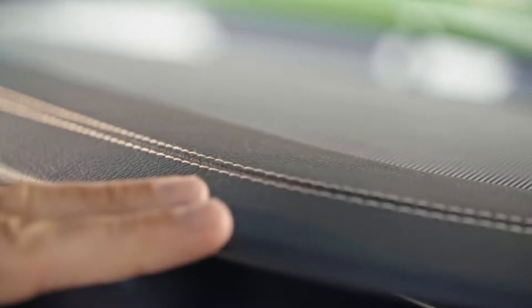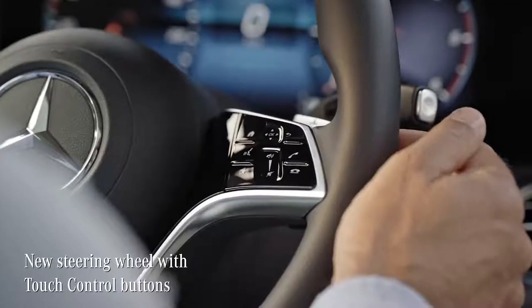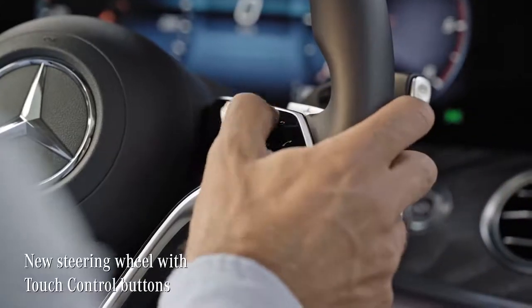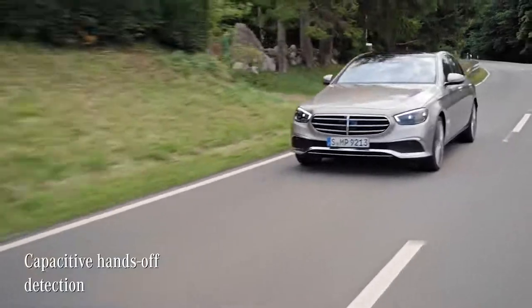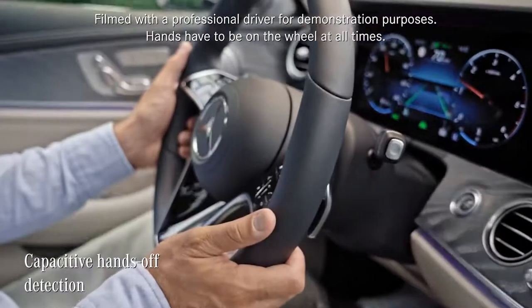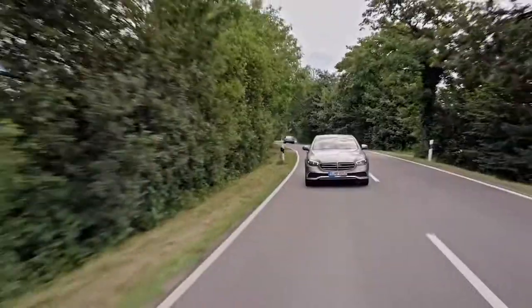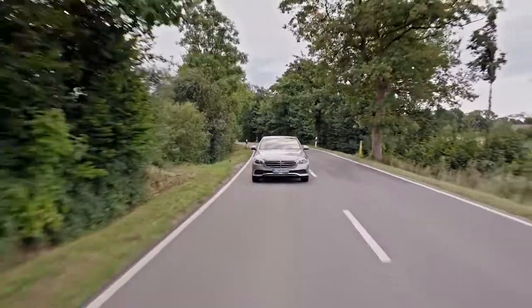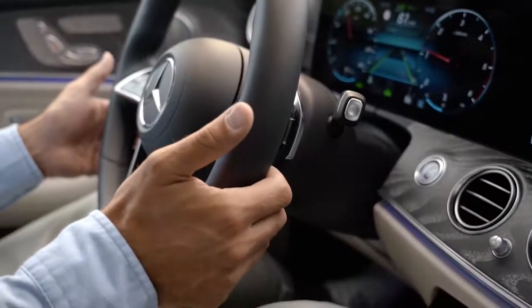Do you see the stitching? It's marvelous. What immediately strikes me is this new steering wheel with touch control buttons and capacitive hands-off detection. When I'm driving, for example using the steering assist on the motorway, I used to need to confirm that I'm monitoring the situation by slightly operating the steering in regular intervals. But this new system only needs me to softly touch the wheel to confirm.